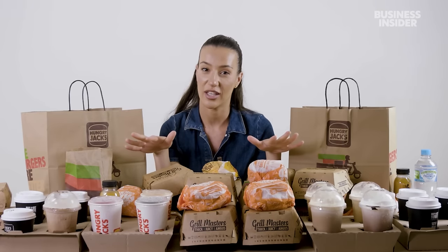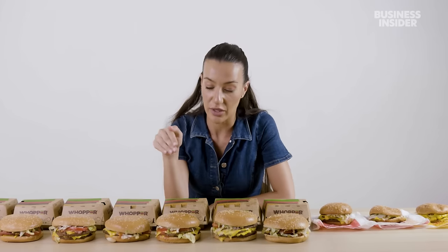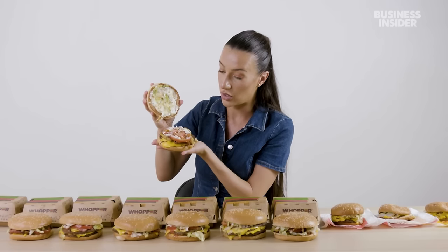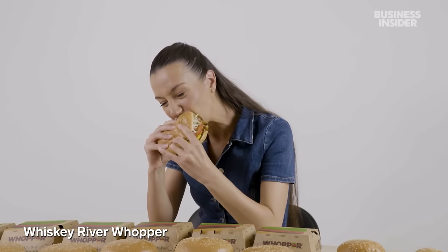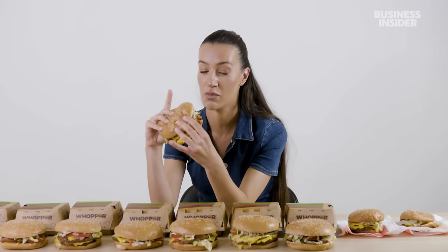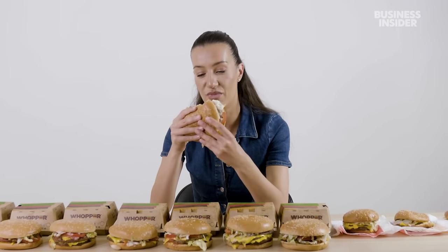Here is everything that you'll find at an Australian Hungry Jack's that you won't find in an American Burger King, and here's everything you can get at a Burger King in America that you can't get in Australia. Let's get into the burgers. All of these burgers are massive and they look really good. We have a Whiskey River Whopper — you've got onion, lettuce, chips inside, tomatoes, two layers of cheese, two burger patties. I really like this. The burgers are better at Hungry Jack's — and this is really good. I can't taste whiskey specifically — I think it must be like a whiskey glaze or whiskey sauce with a caramelized flavor.